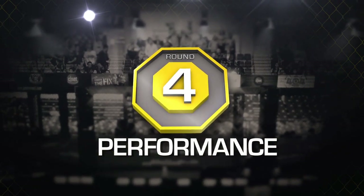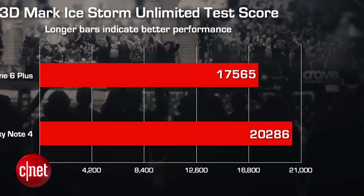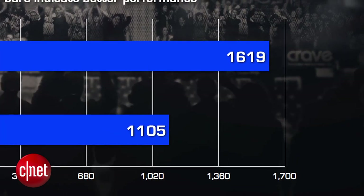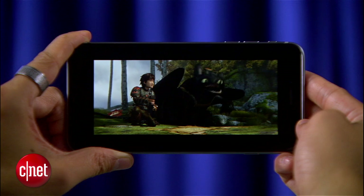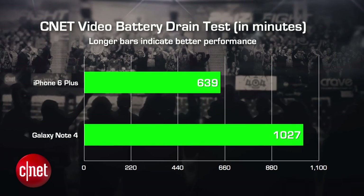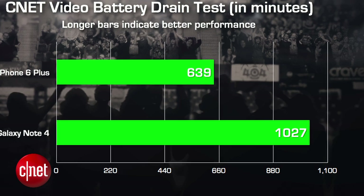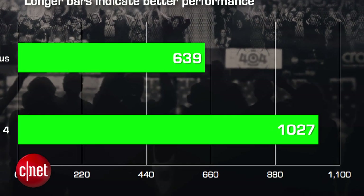Performance is always key. In the 3DMark Ice Storm Unlimited test, the Galaxy Note 4 outperformed the iPhone 6 Plus, but in the Geekbench 3 benchmark test the 6 Plus was the winner. Based on our initial video battery drain test, the Note 4 is the clear winner with its beefy battery giving over 17 hours of juice compared to the 6 Plus that squeezed out just under 11 hours.